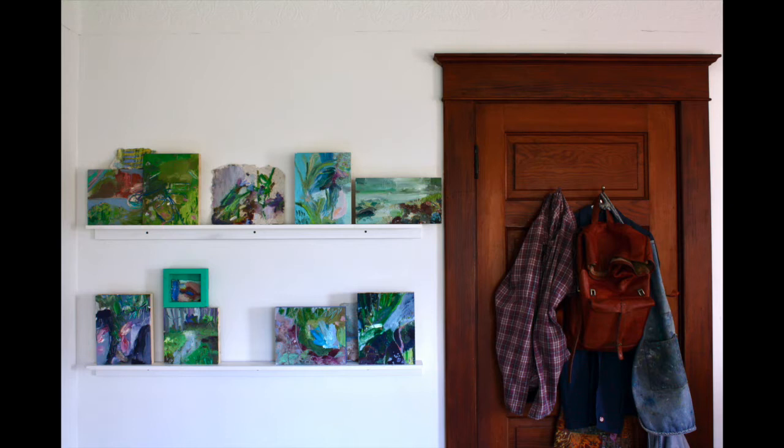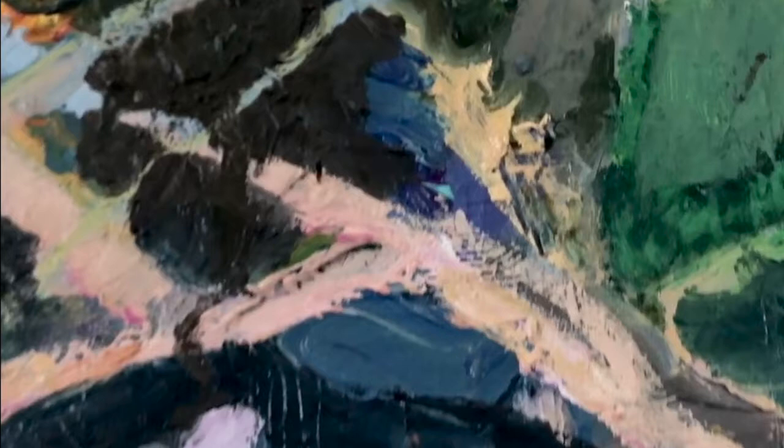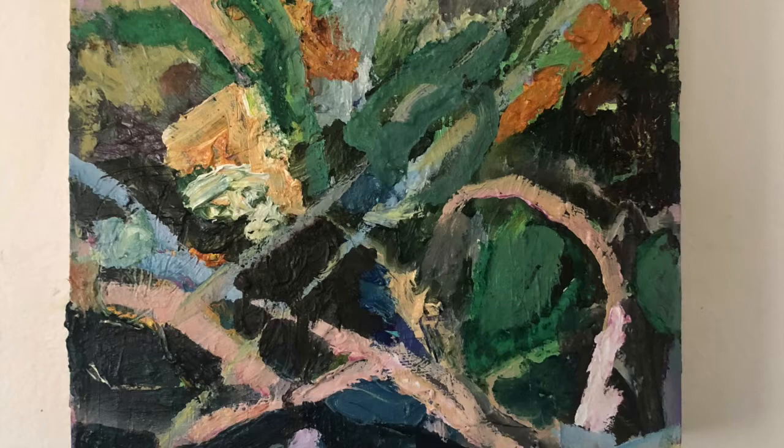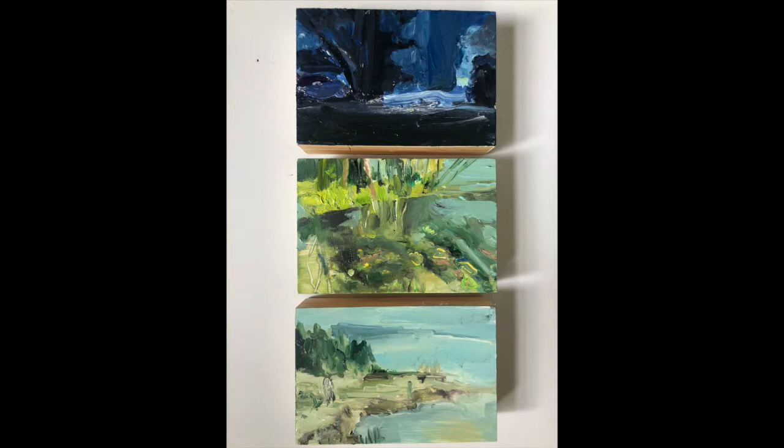I also like working at the small scale because the pieces feel very intimate. Whereas larger works involve more of a physical process, with the smaller pieces I can sit down on my stool and have a painting on my lap, or I can hold it in my hand and have a paintbrush in the other hand, and I can just work on it very quickly and very closely. There's something really precious about that — meditating on these fleeting moments in a quiet studio space with a panel in my hand.